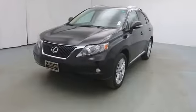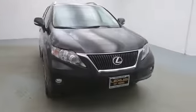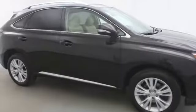2012 RX350. The RX350 offers a driver-inspired design and intuitive technology that puts you in total control of your interior.